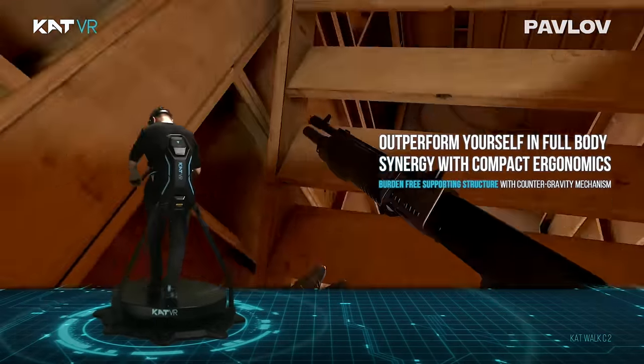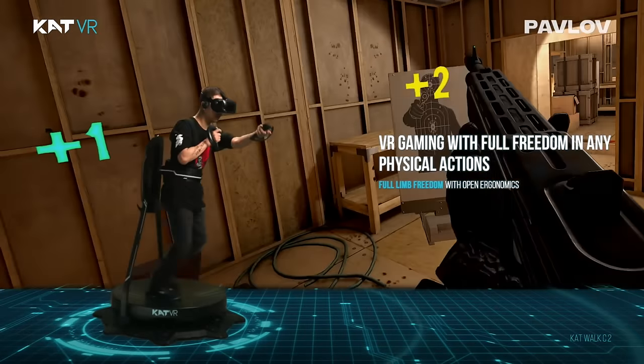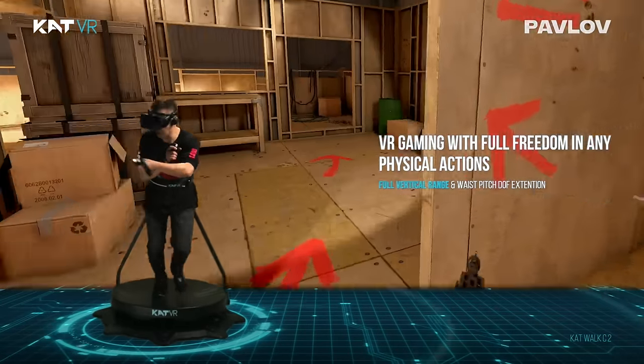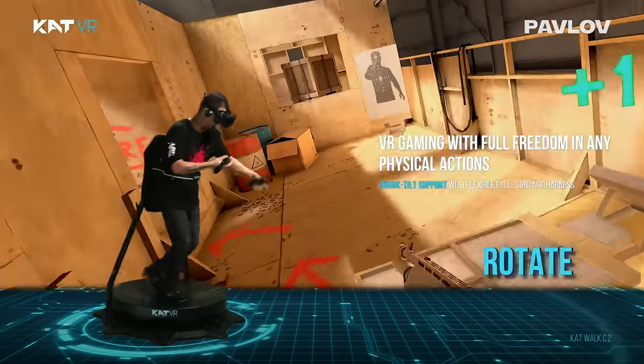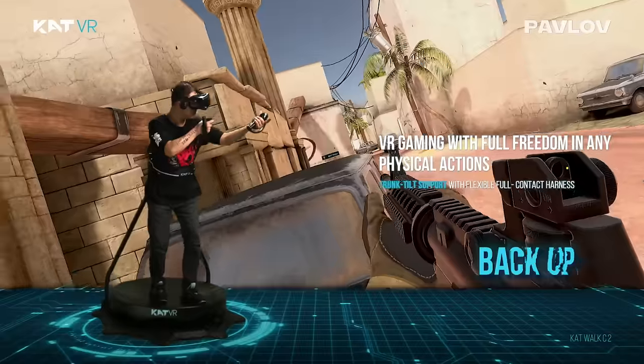Our smart ergonomics work in complete synergy with your body, granting the feeling of unbounded physical freedom achieved with the full scope of unlimited actions including vertical body movements, such as high jumping and deep kneeling down.